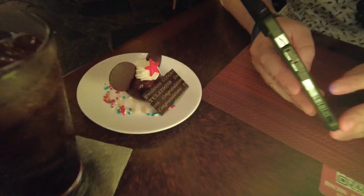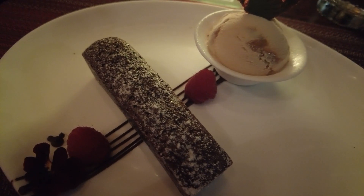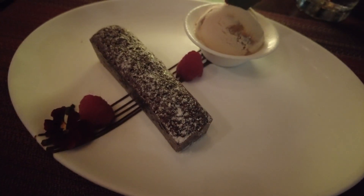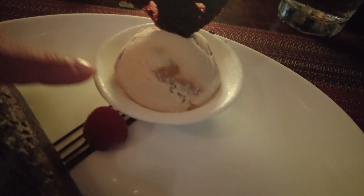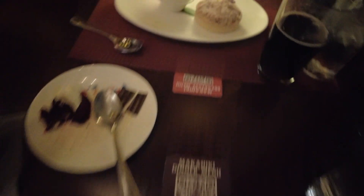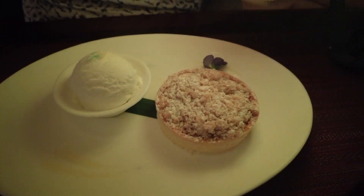We got a little celebratory gift for our babymoon — how adorable! For dessert, I got the brownie brittle toffee — like a toffee ice cream with some brownie brittle and actual warm brownie. And Garrett got the pineapple cobbler with some sort of ice cream.